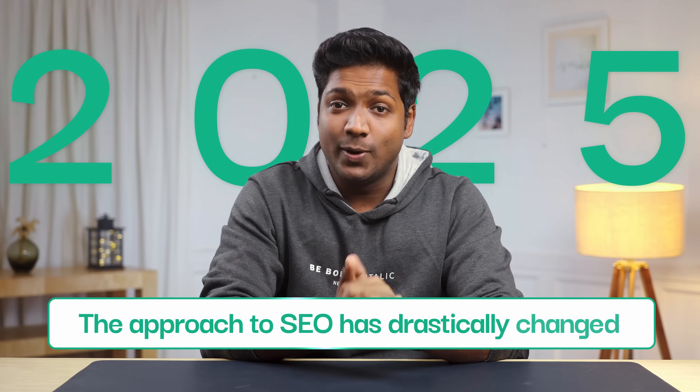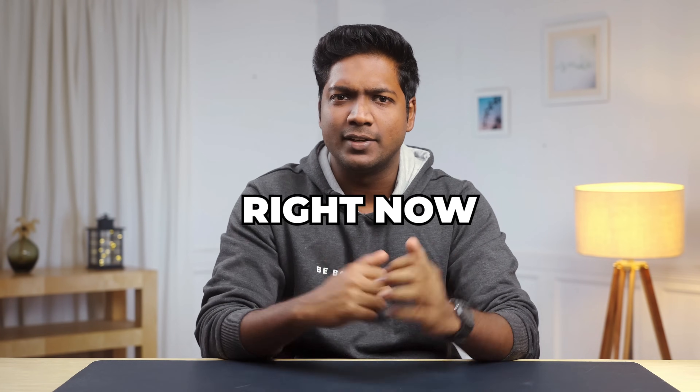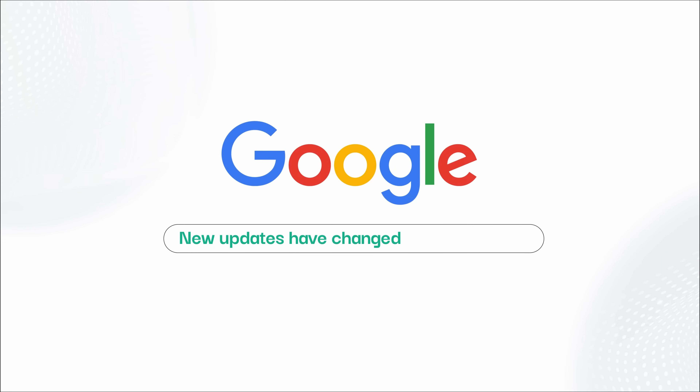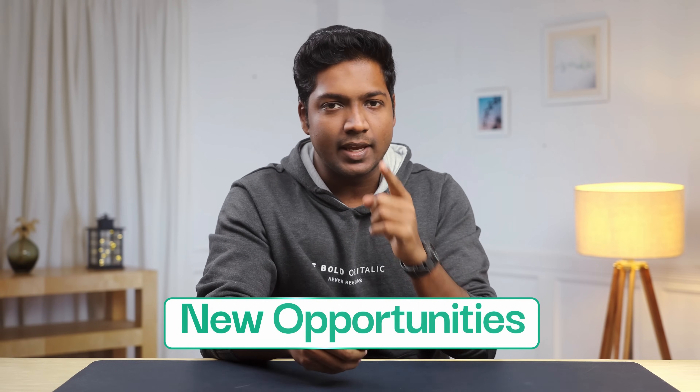In 2025, the approach to SEO has drastically changed. What worked even months ago is no longer relevant right now. Even though Google's new updates have changed how SEO works, it's actually opened up some new opportunities if you know what to do.